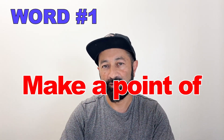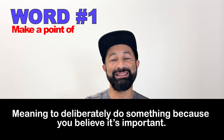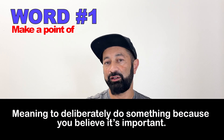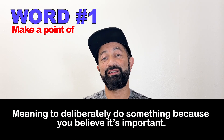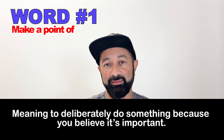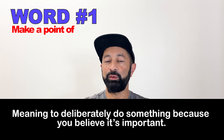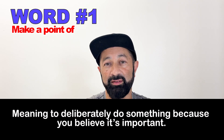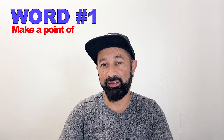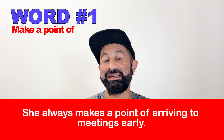Number one: make a point of. This means that you deliberately do something — you're doing something on purpose because you believe it is important and necessary. A great example sentence for this is: She always makes a point of arriving to meetings early.